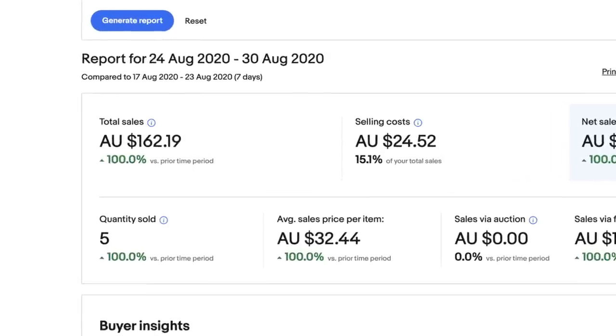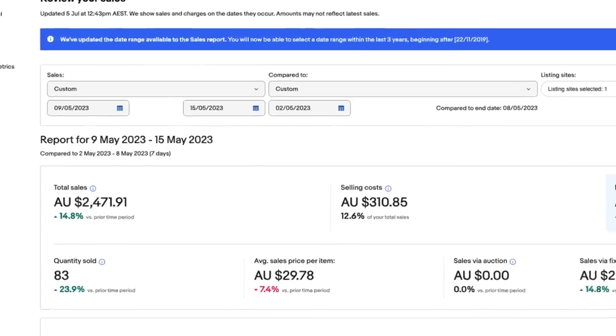A few short years ago, I was struggling to generate $200 per week as an eBay seller. But after implementing this one simple change, I was able to 10x my sales into $2,500 per week. In this video, I'm going to show you what that change was and how you can use it too — and all you're going to need is two free downloadable apps on your phone.